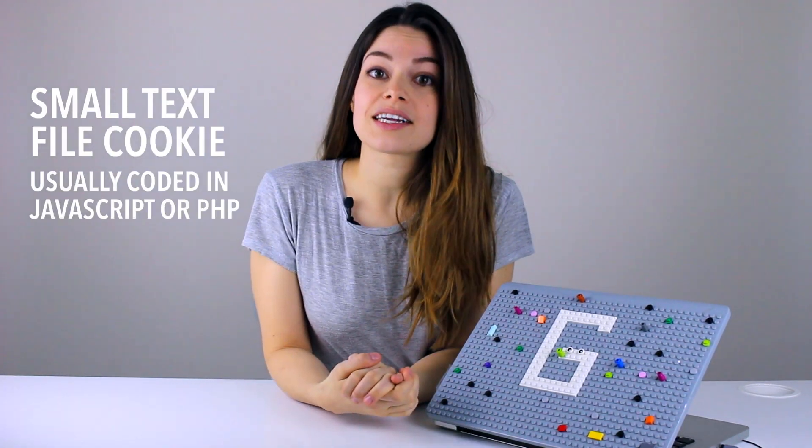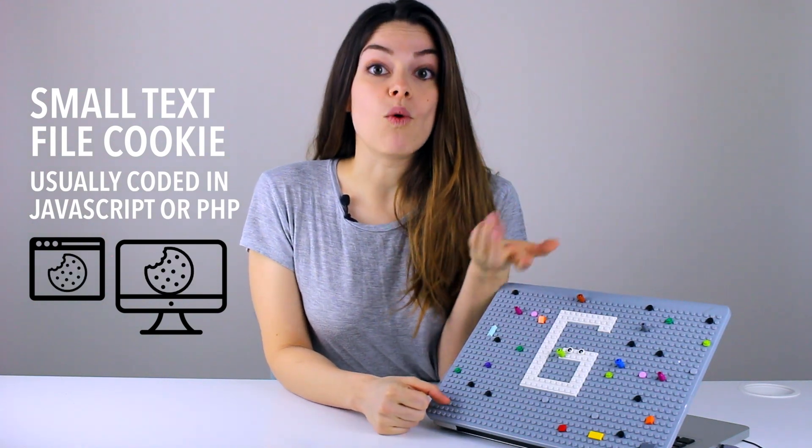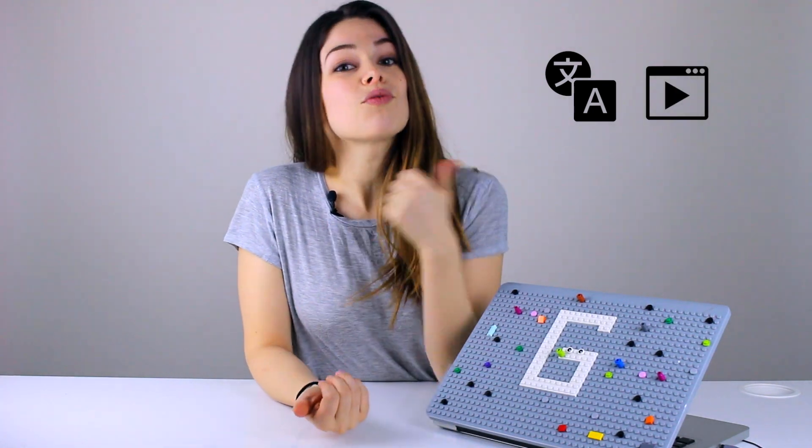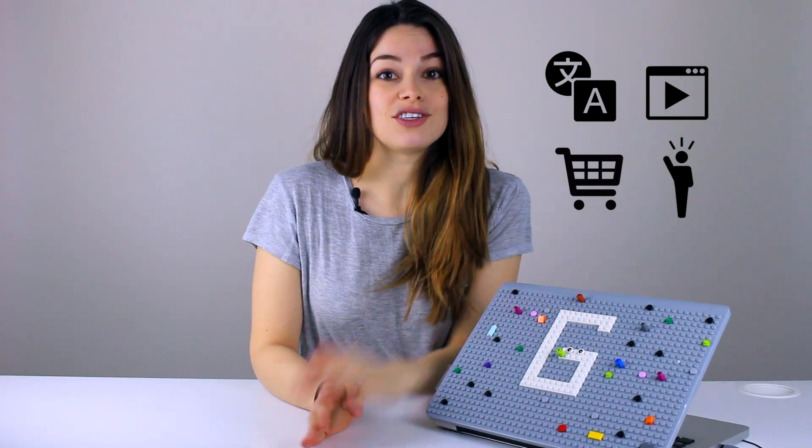Cookies are small text files that are stored on your web browser and computer. They help companies' websites know more about you to customize your experience. It's because of cookies that your language preferences on a site are saved, recommendations based on what you previously clicked on can be made, contents in your shopping cart are still there when you come back a few days later, and marketers know whether or not you are a new or returning visitor to the site.